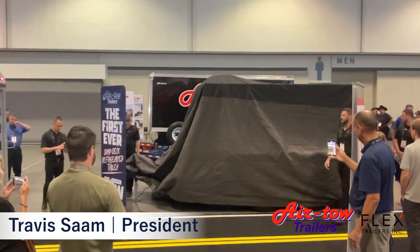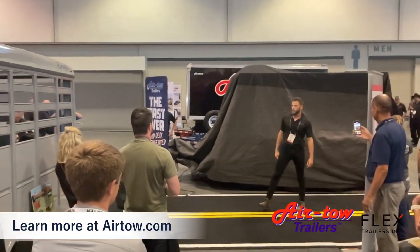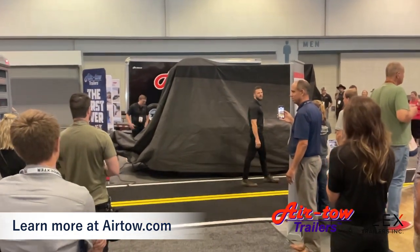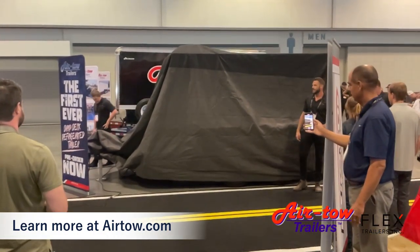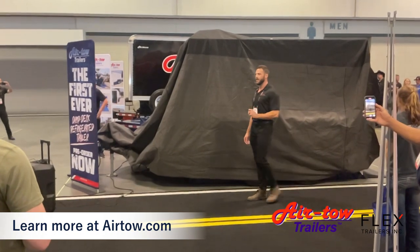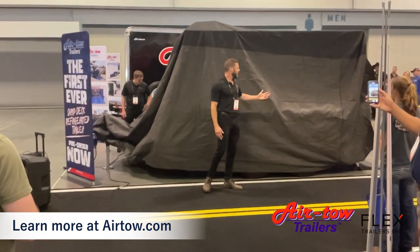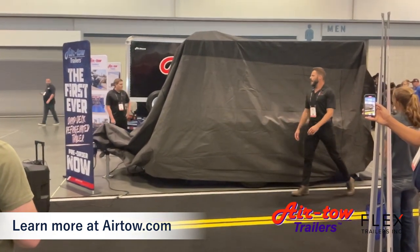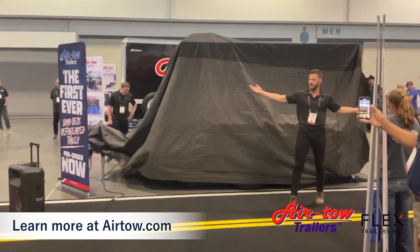Welcome everybody to the 2023 NAPDA trade show here in Nashville and welcome to the Airtow Trailers booth. My name is Travis Sam and I'm the president here of Airtow Trailers. We are proud to be the industry leader in all ground level loading trailer solutions. We have a new, revolutionary product that we'd like to introduce to everybody today at the trade show.